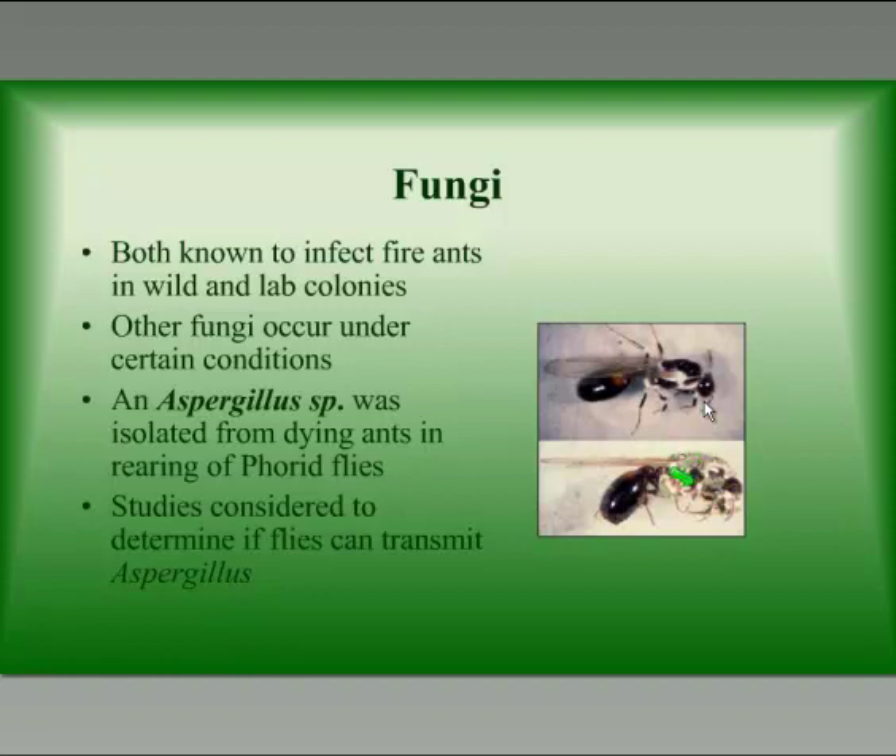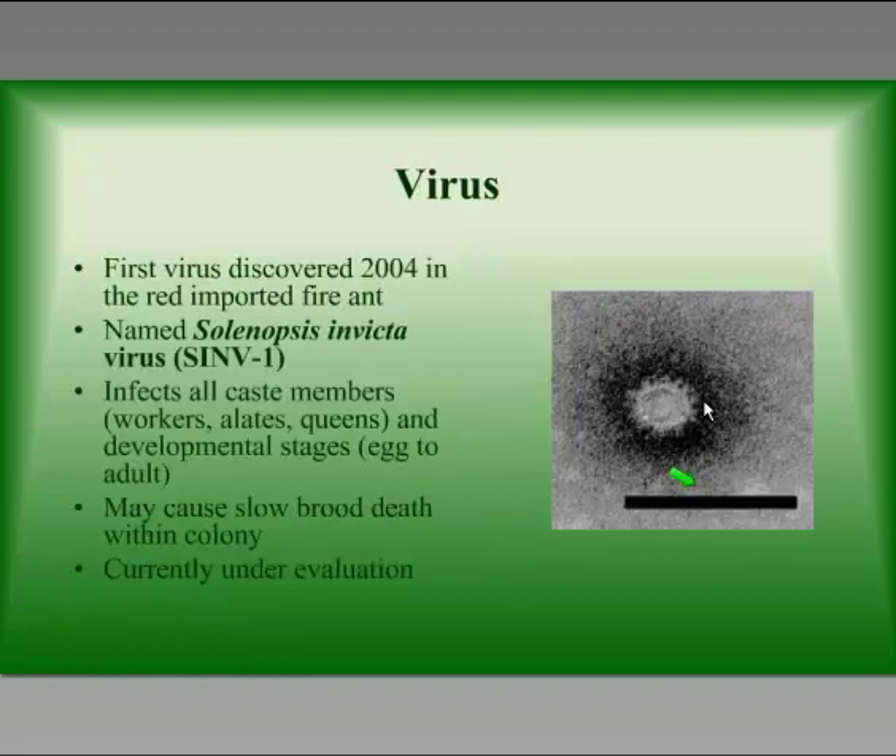Another fungi that has been found to work on fire ants and kill them was isolated from dying ants in the rearing of butterflies in rearing facilities. Some of the studies are being considered to see if this Aspergillus can be transmitted in fire ants.